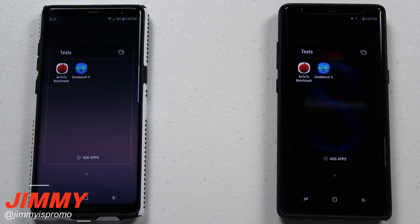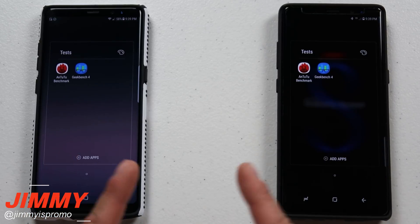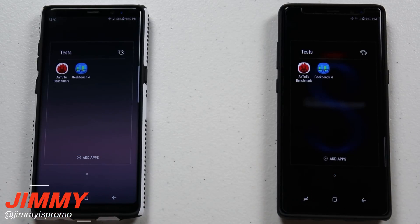Hello everybody, Jimmy is Promo here back again with another awesome video. Today we're going to be pitting together two different Samsung Galaxy Note 8 devices and we're going to make them go head-to-head with the Geekbench as well as Antutu benchmark. So we're going to see which one of these two is able to outperform the other.